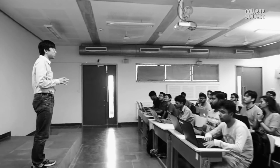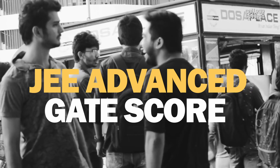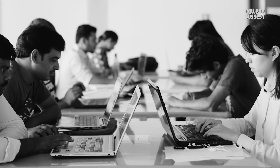Admission. IIT Hyderabad admits students to UG and PG programs through JEE Advanced and GATE scores, respectively. There is always a high demand for the IITs, and hence students are expected to have very good scores in the JEE Advanced exam.